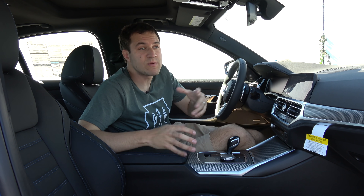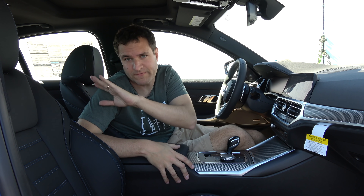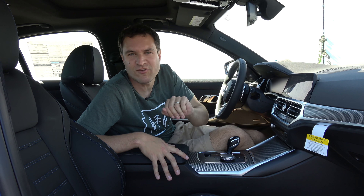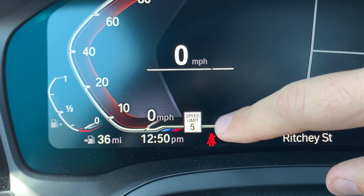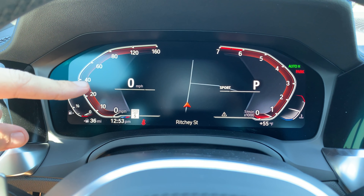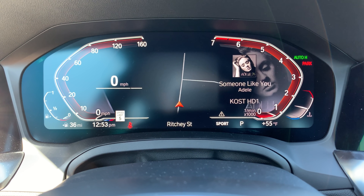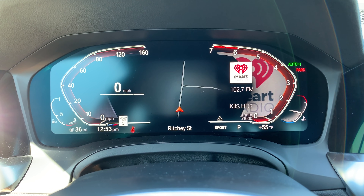This is the 330i M Sport model, so there are a few M Sport touches: floor mats with M colors, the M logo at the base of the steering wheel. My favorite M touch in the gauge cluster is that even though it's a screen, they integrated three little streaks of the M colors at the very bottom, just as they would have with actual physical pieces in an old BMW. One downside: the gauge cluster is not as configurable as rivals like Audi and Mercedes, where screens are far more customizable.